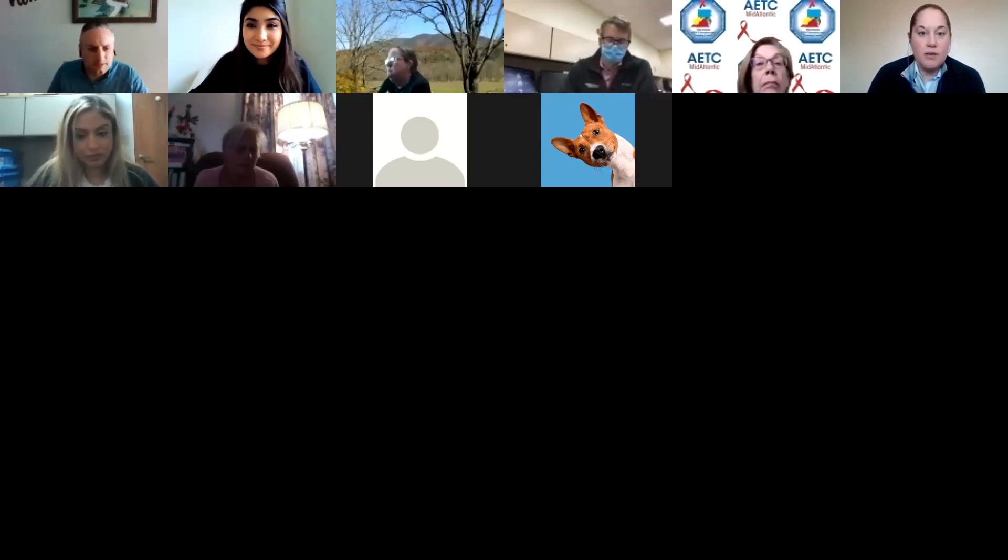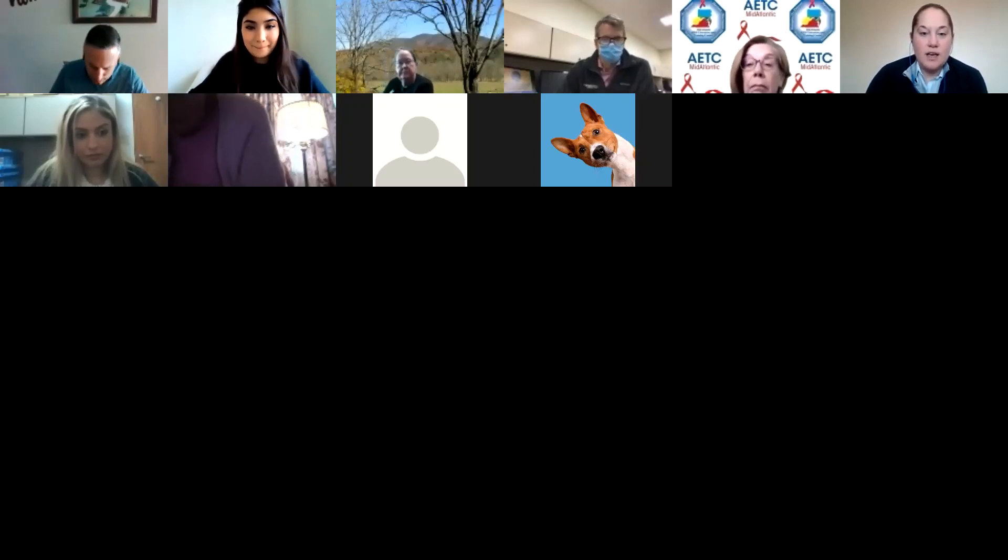Those are our hub members and we're really grateful to be sharing the presentation stage with them. And if you want to go ahead and launch the slides, Mitra, we can go ahead and get started.